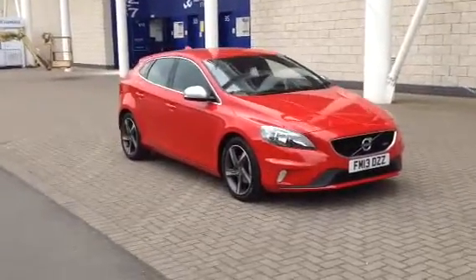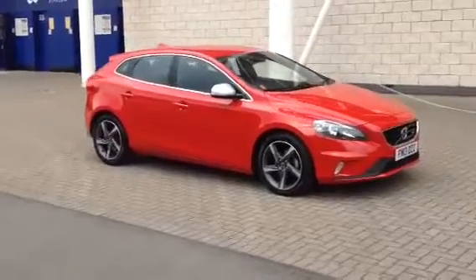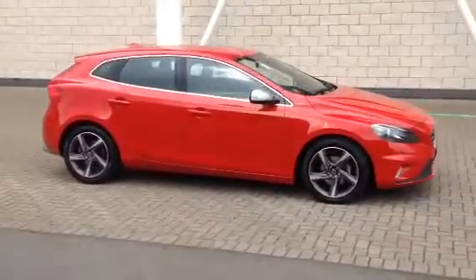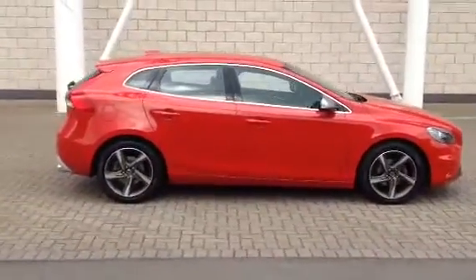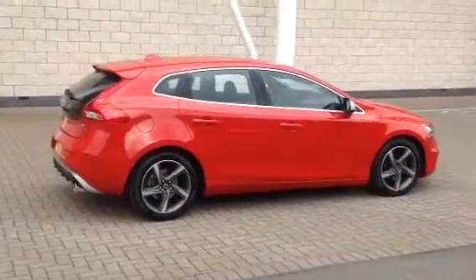Welcome to Sturge's Volvo. This V40 is a D2 R-Design manual transmission, 2013 on a 13 plate. The car has covered 14,000 miles. It has a full Volvo service history. The car is finished in passion red with off-black interior.